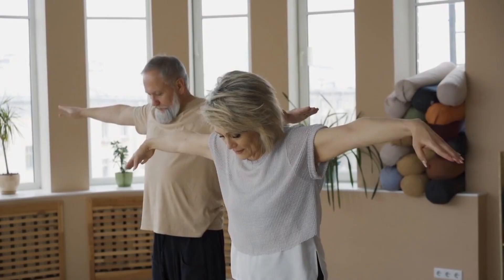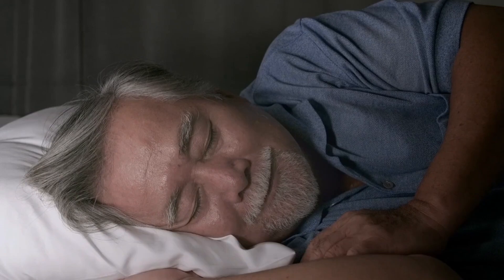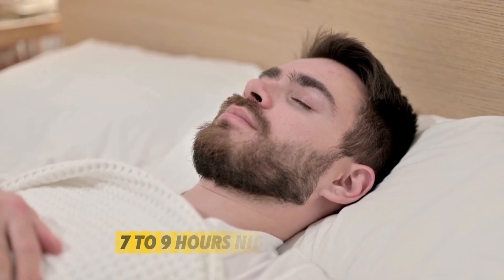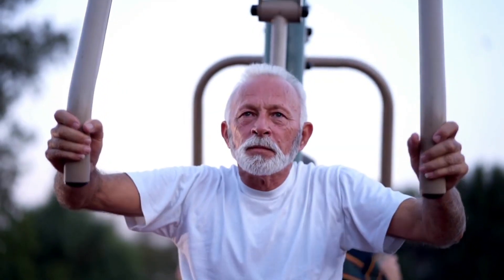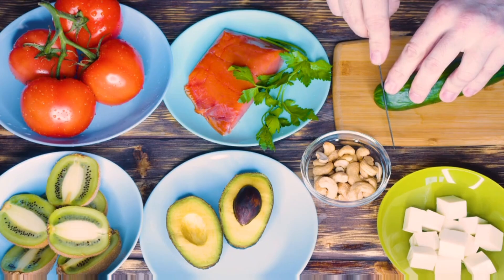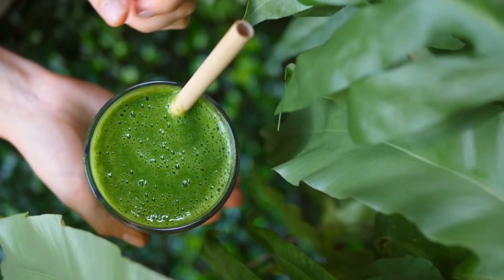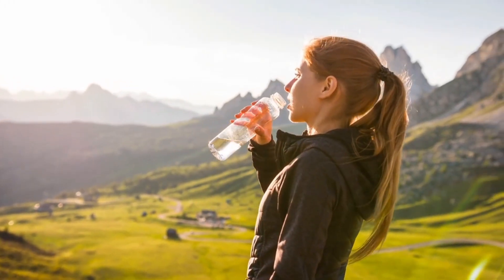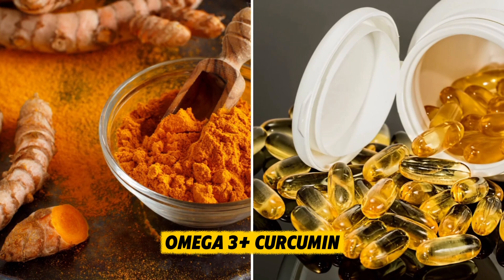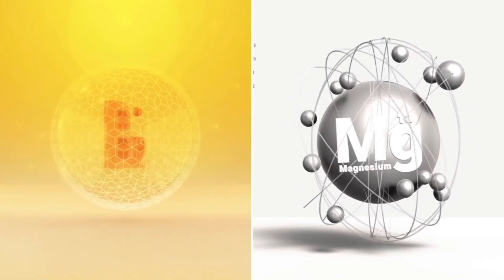Lifestyle boosters and stacking tips. Supplements are powerful, but they work best when combined with healthy lifestyle choices. Sleep: without deep sleep, your brain can't consolidate memories — aim for seven to nine hours nightly. Exercise: physical activity increases blood flow to the brain and boosts BDNF, the fertilizer for brain growth. Diet: pair your supplements with brain-boosting foods like salmon, blueberries, nuts, and leafy greens. Hydration: even mild dehydration reduces memory performance — drink enough water throughout the day. As for stacking: omega-3 plus curcumin equals an anti-inflammatory powerhouse; magnesium plus B12 equals calm, focused energy.